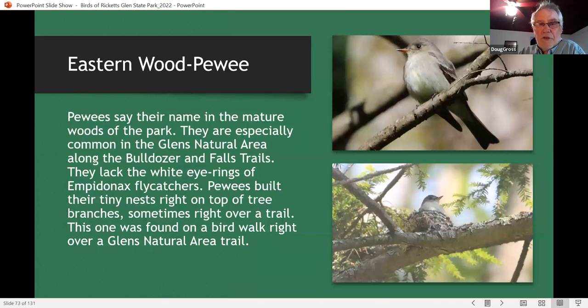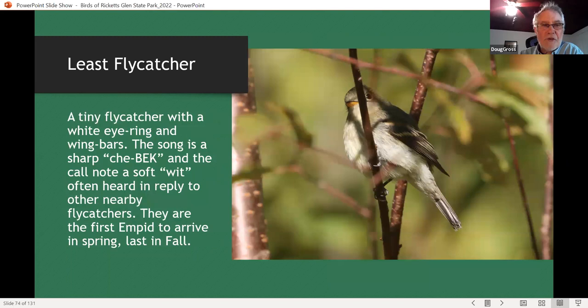The Eastern wood-pewee is perhaps the most common flycatcher in the park, and we have lots of fun on our bird walks trying to find pewee nests — we've found them in the Glens Natural Area several times. This species is unusual for neotropical migrants in that they are double brooded and will use the same nest for the second brood as for the first. We've actually observed that on our bird walks. Least flycatchers give us a thrill now and then — I think they've actually declined in the park in the last 10 or 20 years, but there was one pair right by the visitors' area, and we showed several people their first least flycatcher again this year.